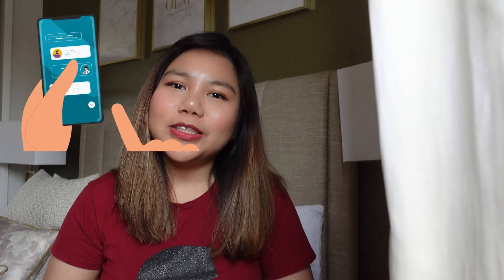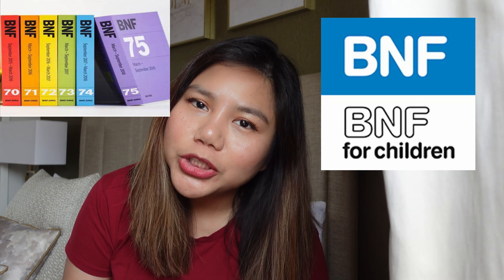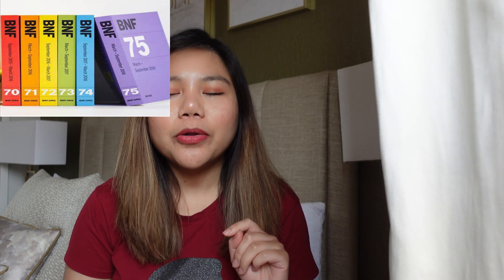First, let's start with the apps that are very useful to have on your phone. First, the BNF app. The BNF app will be very useful to look up information about medication, side effects, and the dose. So make that a priority.